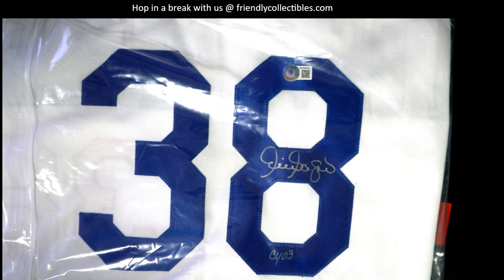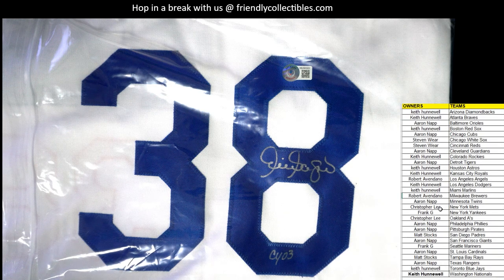It looks like Gagne — PSY 03, Cy Young. It looks like a Dodgers jersey. Let me verify how many teams he played for. Drafted by the White Sox... yep, that is indeed a Dodger.